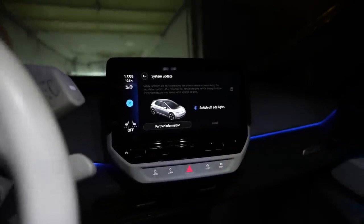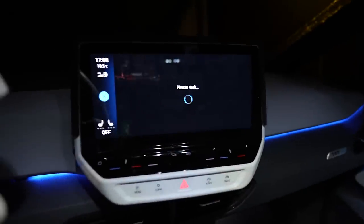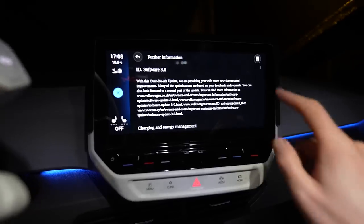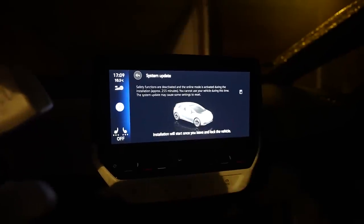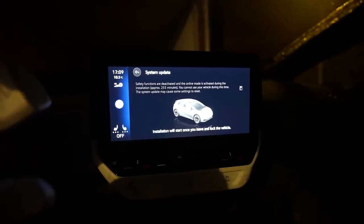It tells me to turn off the lights — let's do that. And then we can look at the further information which just says 3.0. A lot of text and a disclaimer, but let's install. Installation will start once you leave and lock the car. Let's lock and see what's happening — locked.